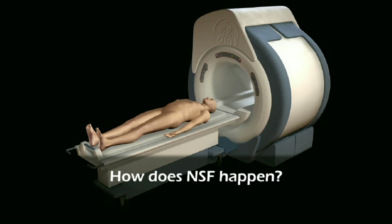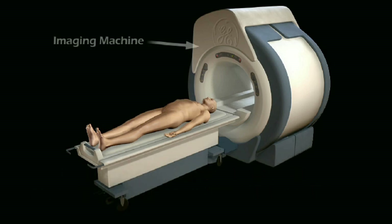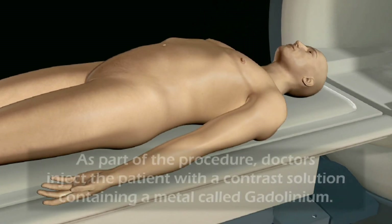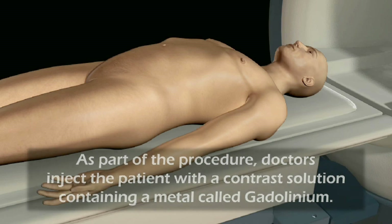How does NSF happen? NSF occurs in people who have had a procedure known as an MRI, MRA, or CT scan. As part of the procedure, doctors inject the patient with a contrast solution containing a metal called gadolinium.